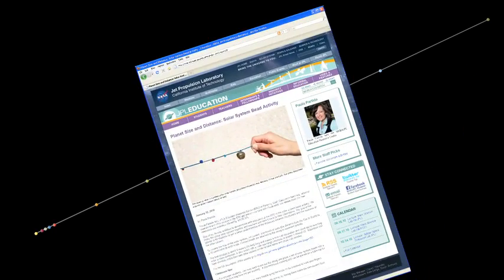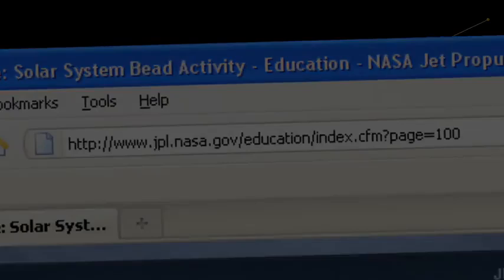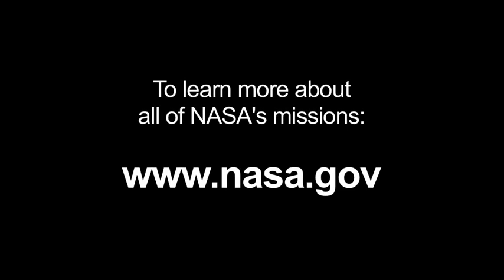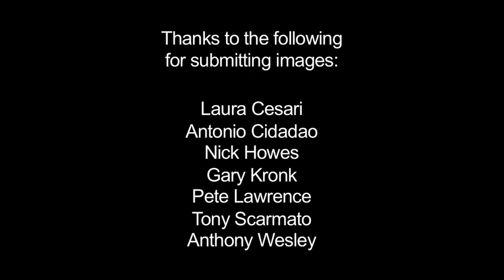Here's where you can get a guide for how to space them. To learn more about all of NASA's missions, visit www.nasa.gov. That's all for this month. I'm Jane Houston Jones.